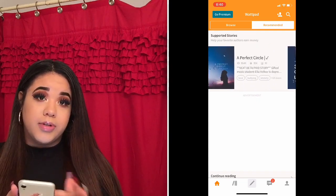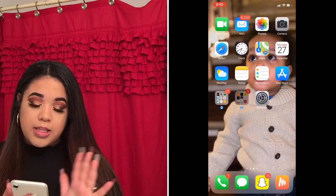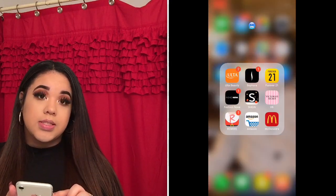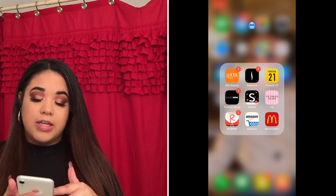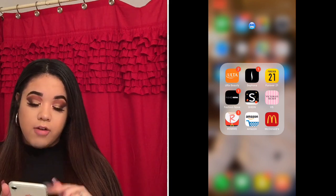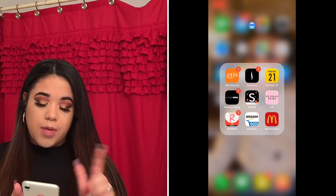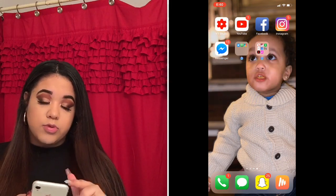I have Wattpad, which is where you read stories that people write. I love reading so that's why I got that. Then on the second page I have Wallet and Health. In this shopping folder I have Ulta Beauty, Sephora, Forever 21, Shein, Victoria's Secret, Romwe, Amazon, and McDonald's. And then I have Settings.